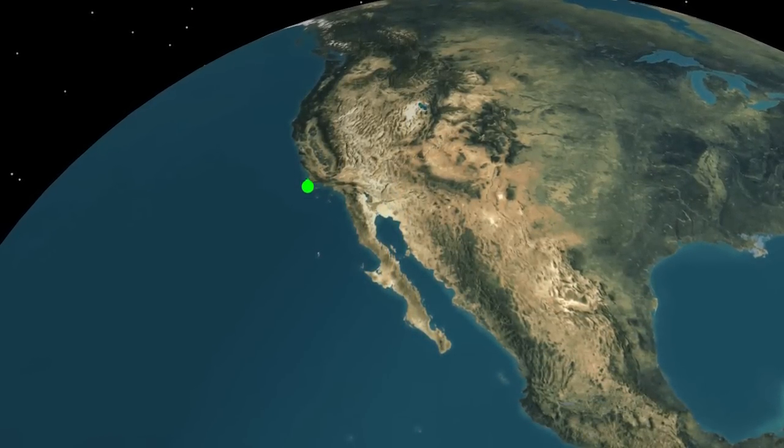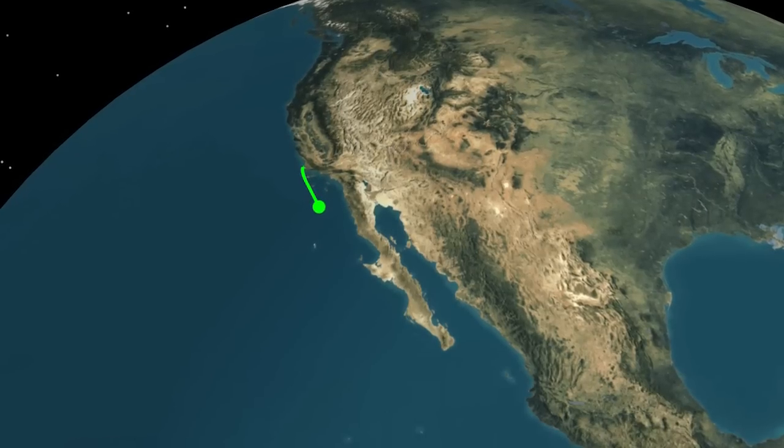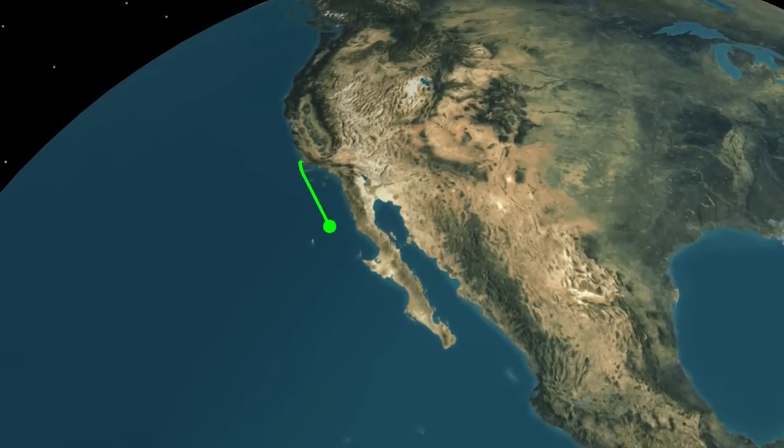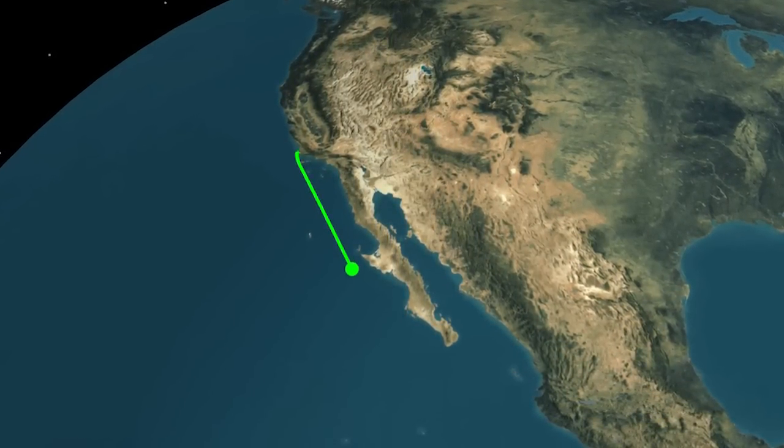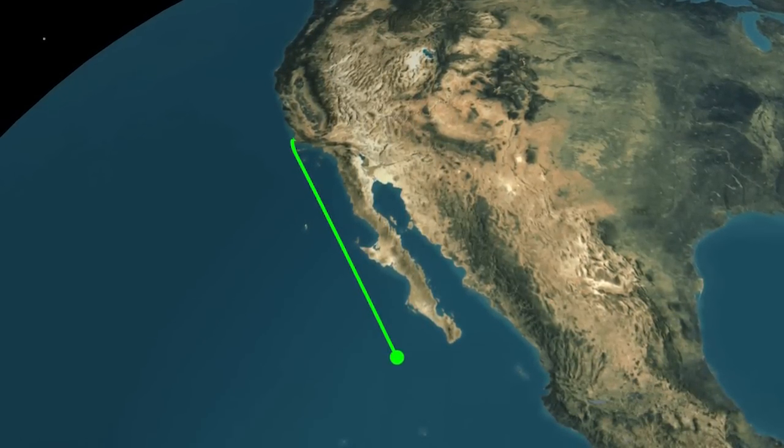Approaching booster engine cutoff, the Atlas V is burning propellant at a rate of 1,600 pounds per second, traveling at approximately 8,700 miles per hour, and located 77.5 miles in altitude and 140 miles downrange.